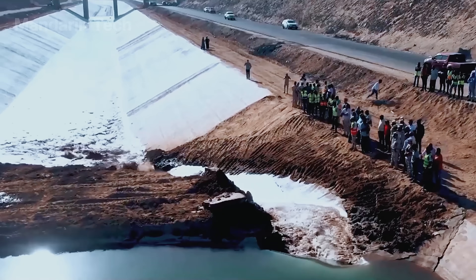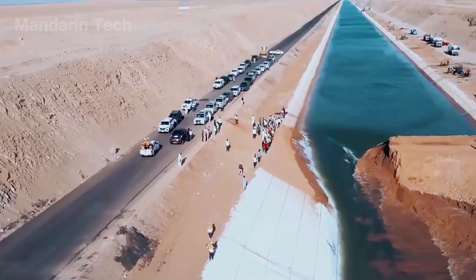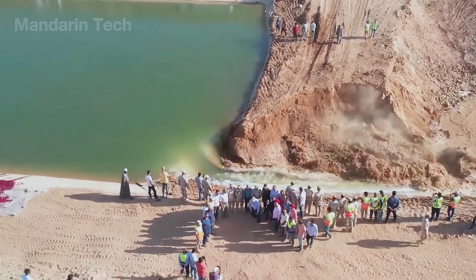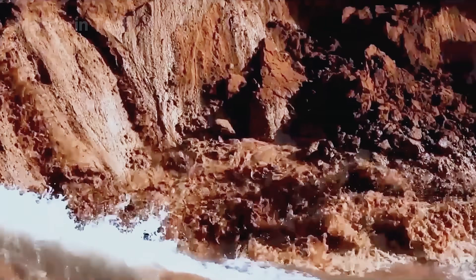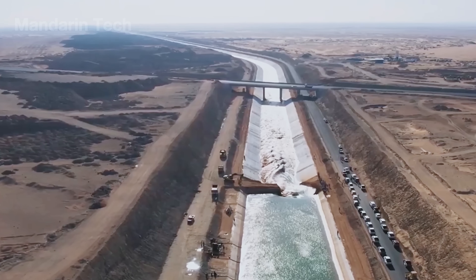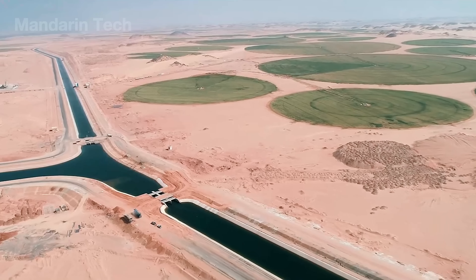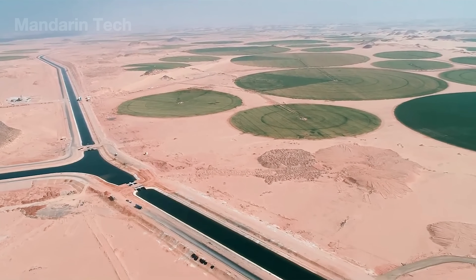When the first rush of water flowed through the cracked, dry canal bed, the regions of Darabugti and Jalmaksi erupted in celebration. Locals called it the day the desert came back to life. Wherever the water reached, cheers followed. It wasn't just a flow of water — it was a flow of hope, the fulfillment of a dream generations of farmers had waited their entire lives to witness.